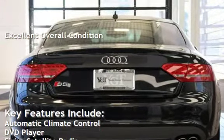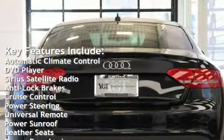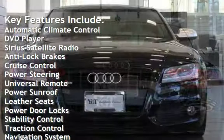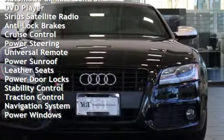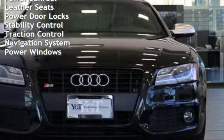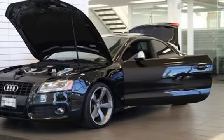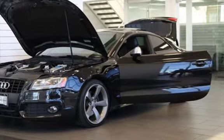Key features include automatic climate control, DVD player, Sirius satellite radio, anti-lock brakes, cruise control, power steering, universal remote, power sunroof, leather seats, power door locks, stability control, traction control, navigation system, and power windows.